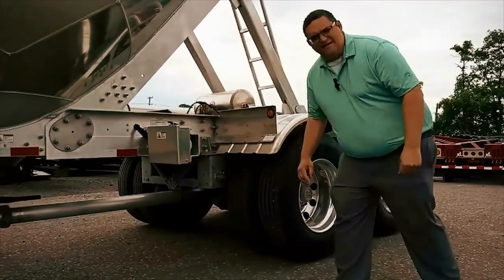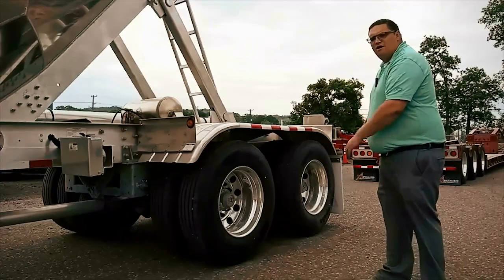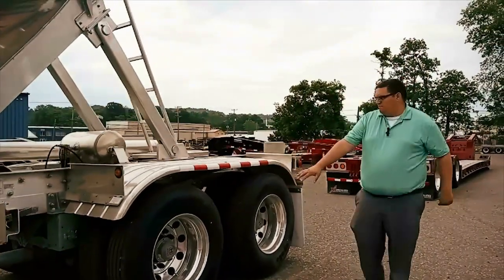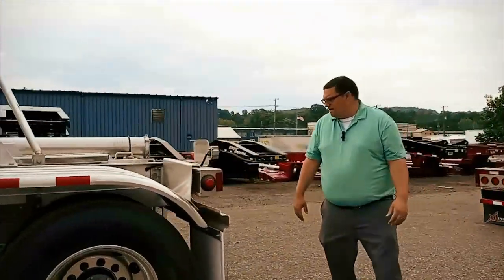Coming further back, this trailer is on air ride suspension — Hendrickson 23,000-pound air ride with the race center axles. What that does is it allows for a nice smooth plumbing for your product discharge line straight to the rear of the trailer. Aluminum mods and aluminum wheels come standard on this through Tri-State.